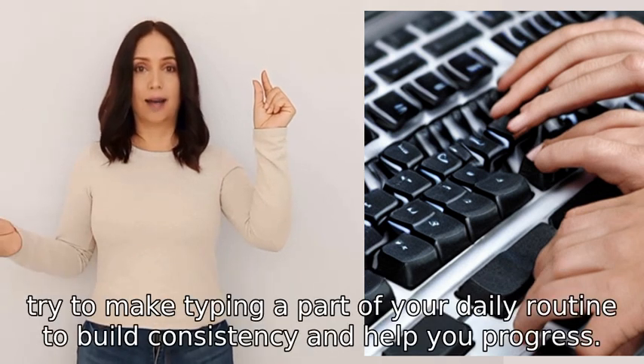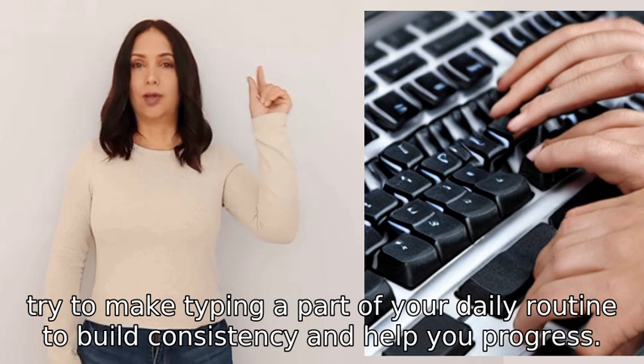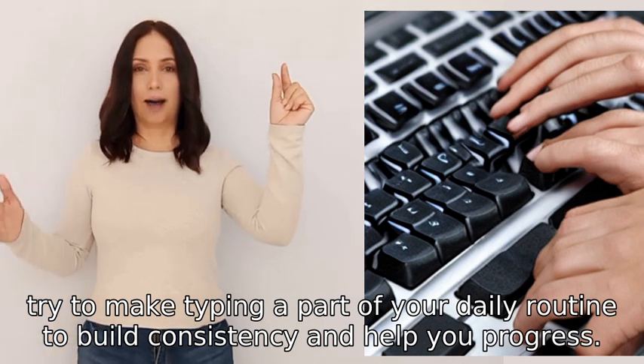Lastly, try to make typing a part of your daily routine to build consistency and help you progress.